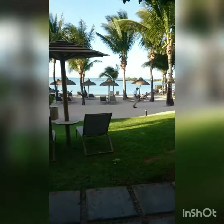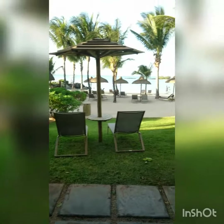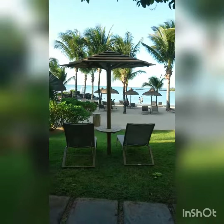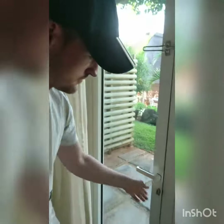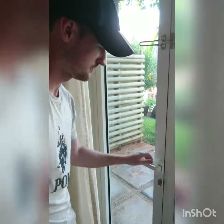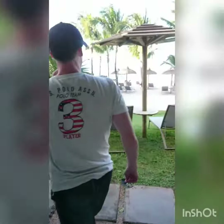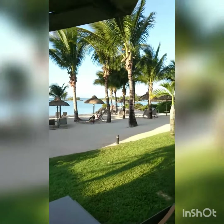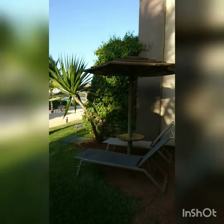We've got a wee lounge here and it opens up onto the beach, with double doors that open up onto the beach. We've got some pools over at the side as well and lots of restaurants and eating places, so it's really lovely.